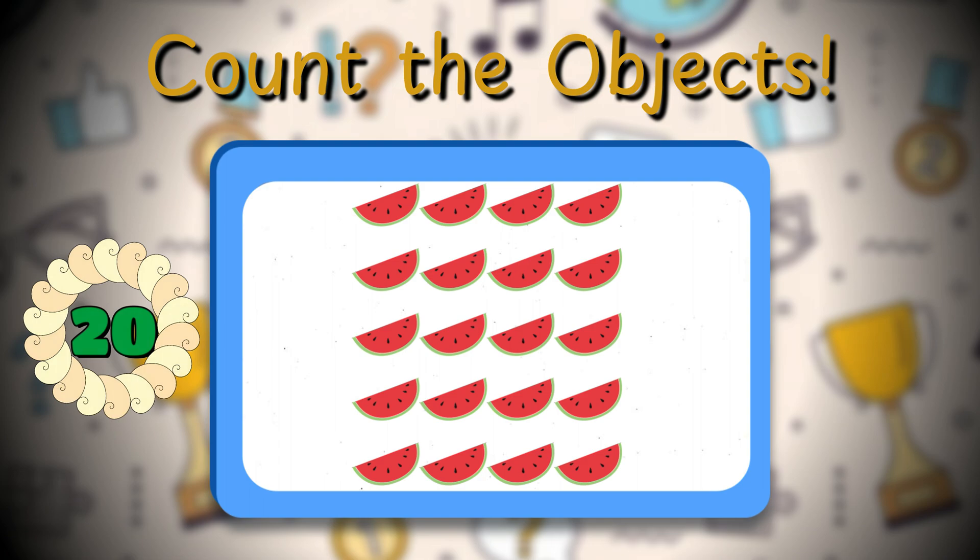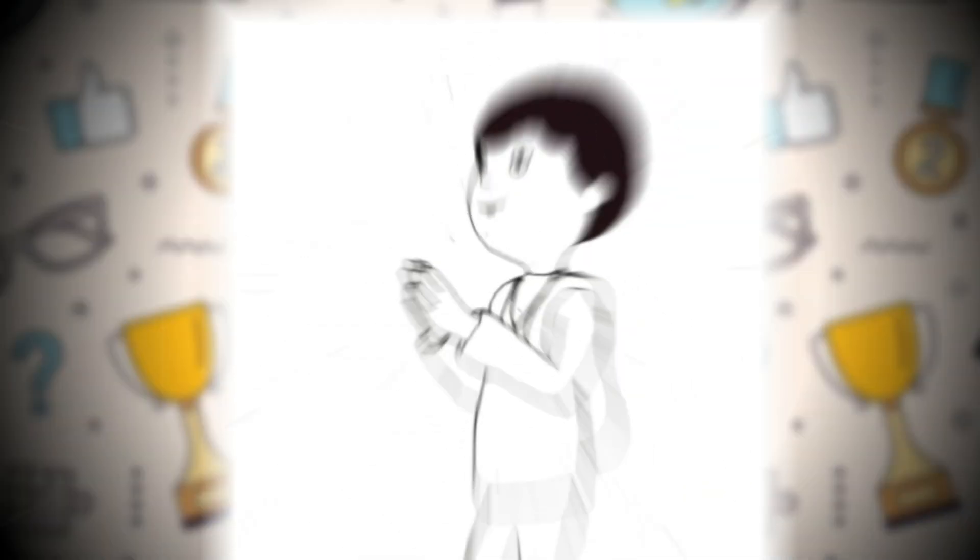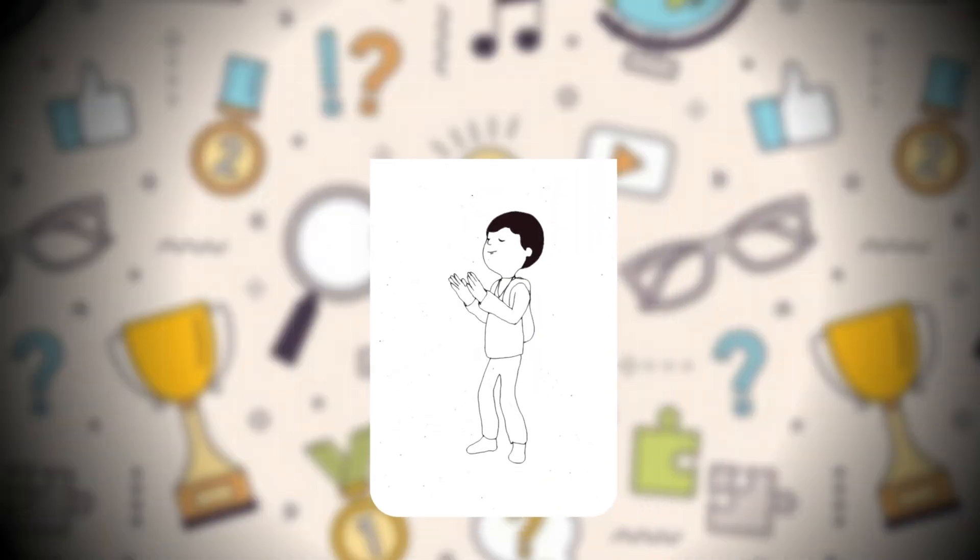Twenty watermelons! You did it — you're an incredible counter!